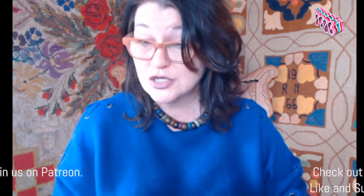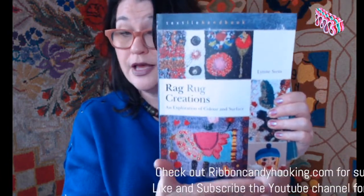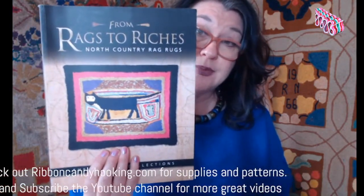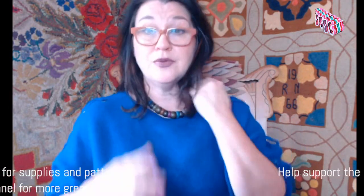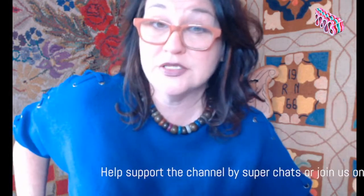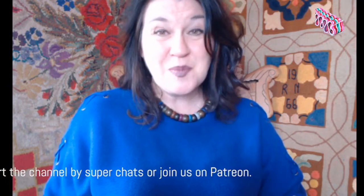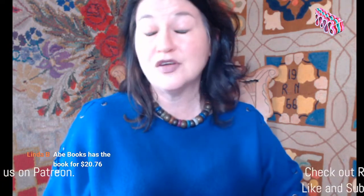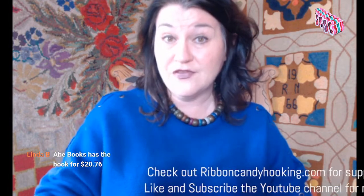The book is called Rag Rug Creations by Lynn Stein. If you're feeling it because you love the non-traditional look and materials, I would get on the computer now - the book from last week sold out and I got email after email asking where to find it. No pressure - I don't get anything out of it - but if you're afraid you'll miss it, get in there now. Remember Abe Books too - A-B-E - and in fact Abe's book has it for $20.76, which is a very fair price for an older limited book. I'll see you tomorrow. Have a great afternoon, everybody.